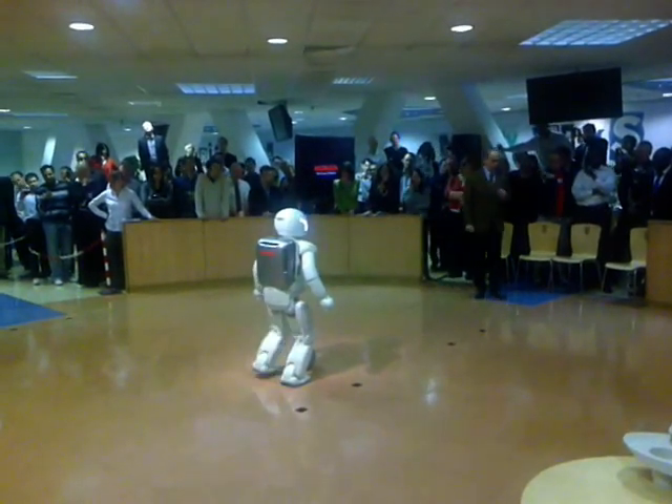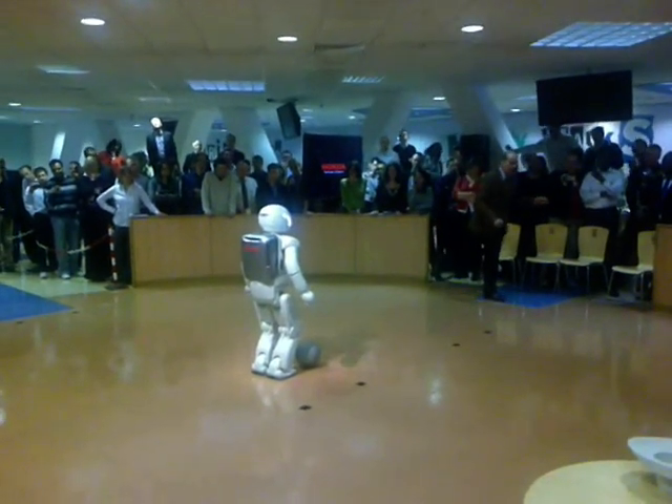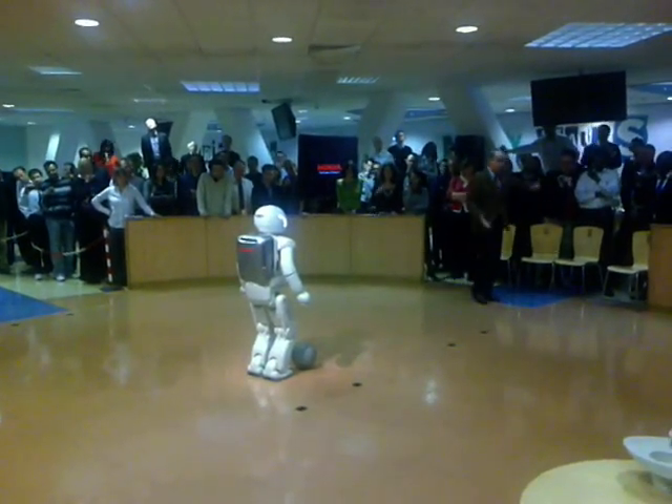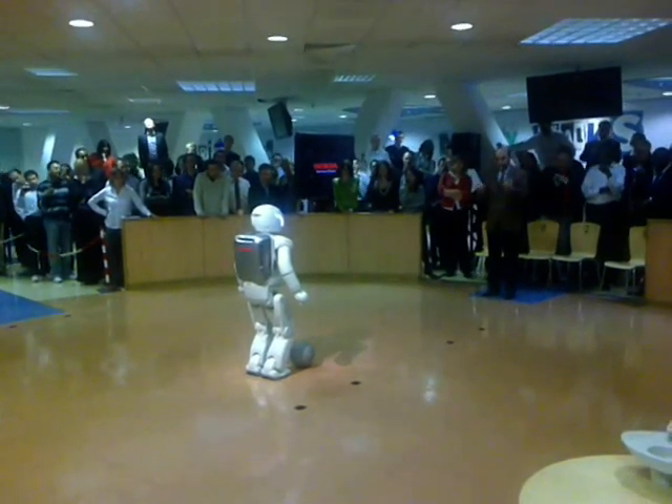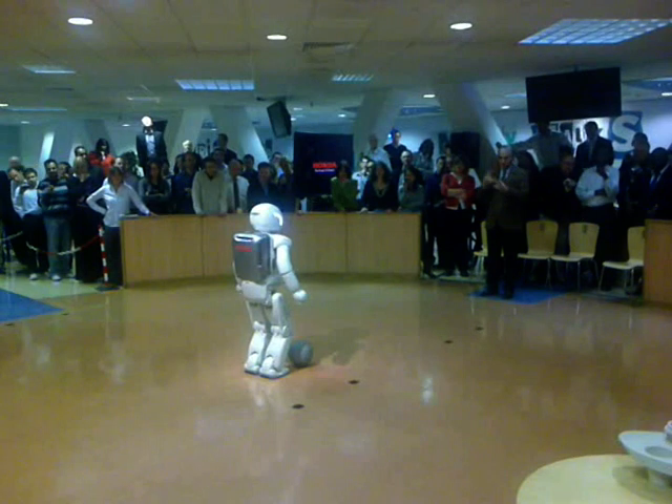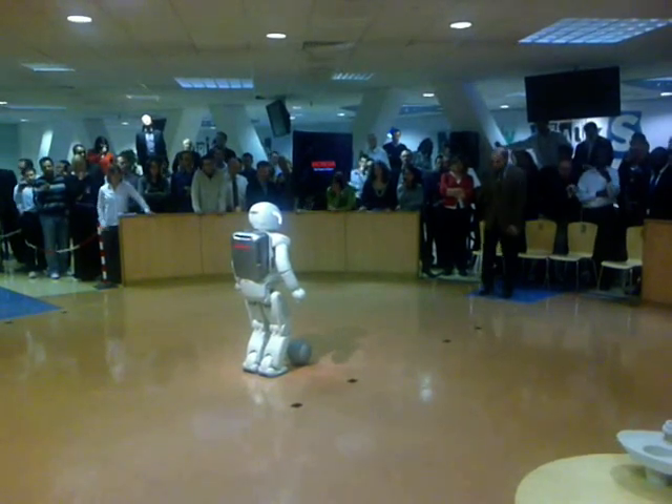Also impressive to watch is when he will shoot the ball — he will obviously stay only on one foot. So it's also worth imagining the amount of calculations required for him to keep his balance.